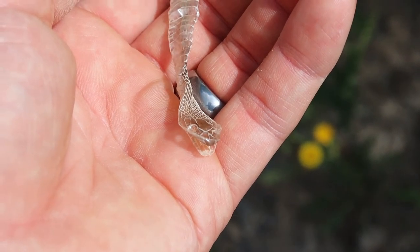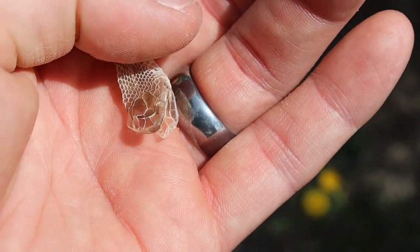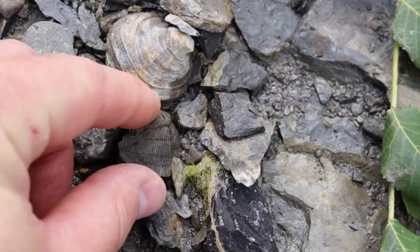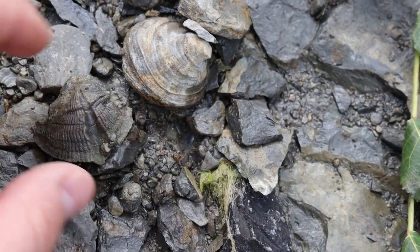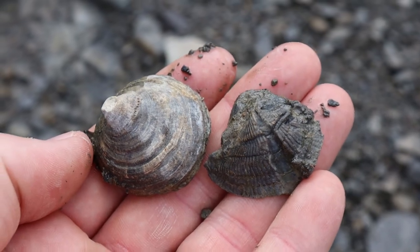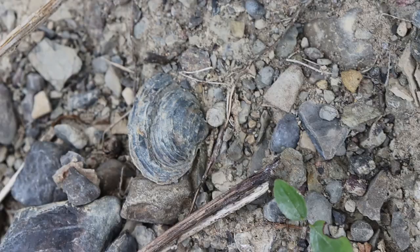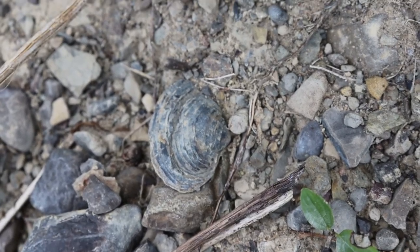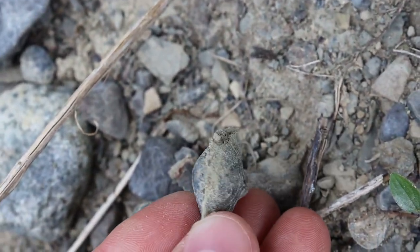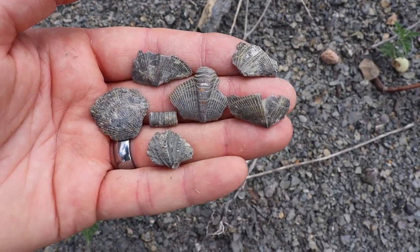Here's the little snake shed — look close, you can see the eyes and the mouth right there. There's a horn coral and a brachiopod right next to each other — there's the brachiopod and the horn coral. We've got another brachiopod right there — oh it's complete.